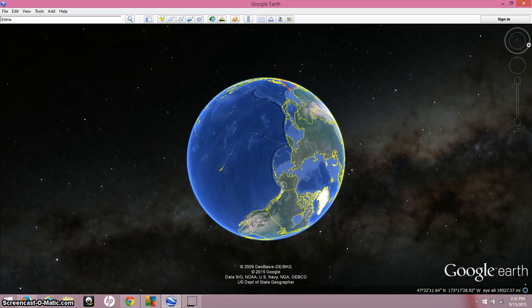I was reminded of this by watching Mr. Wilton's video yesterday about the Klaus-Dana artifact that he found, which seemed to represent the belt stars of Orion and the Orion Nebula.